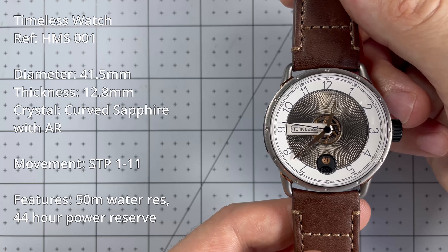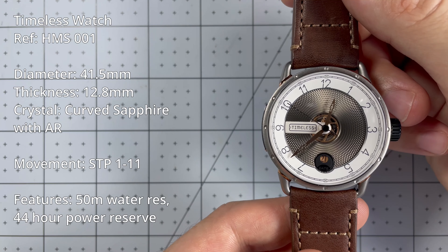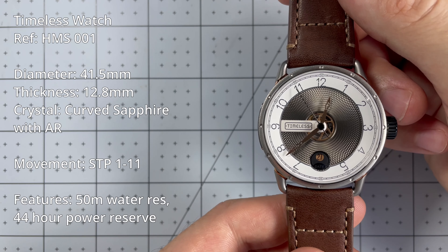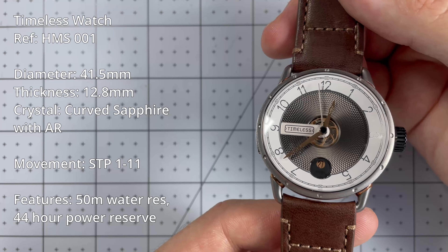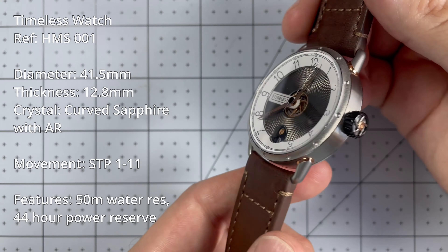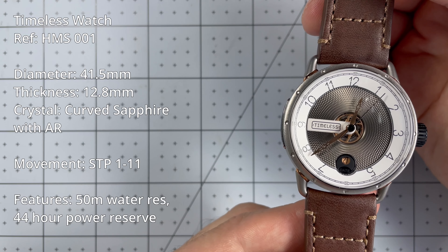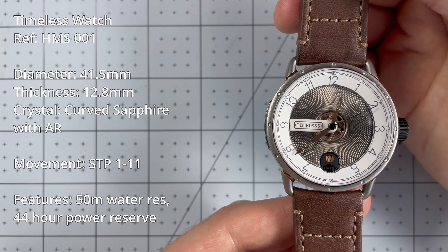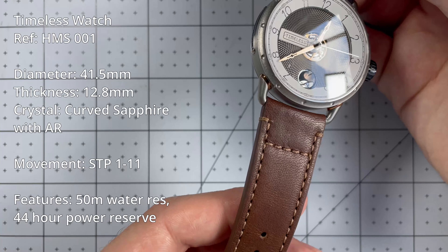We'll start off with the technical specs. This is the reference 001. The diameter is 41.5mm and the thickness is 12.8mm. The crystal is a curved sapphire crystal — always nice to see the curves. The movement is the STP-1-11, which has a 44-hour power reserve. It has about 50 meters of water resistance and comes on a beautiful calf leather strap.